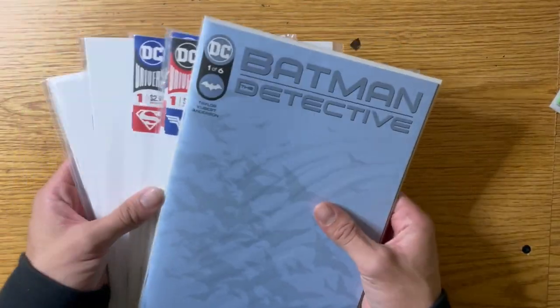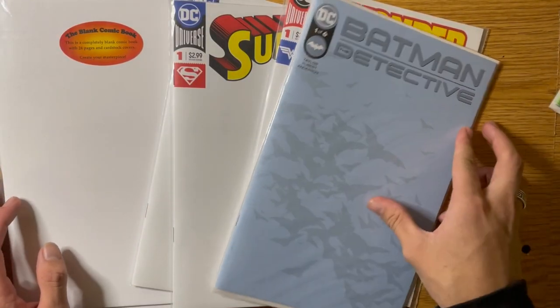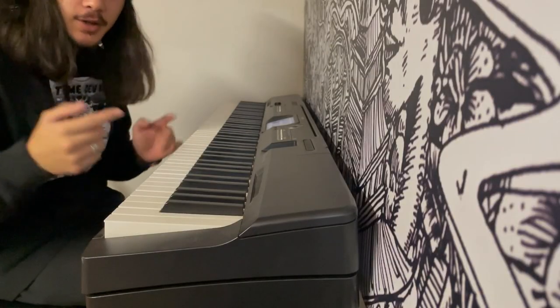Now it's time to decide what I'm going to be drawing on in this video. I finally decided on two comics: the Dream Love comic, which I'm going to hand embellish, and the Batman Detective comic, which I'll do with pen and ink. I've got a couple ideas for the Batman one and one idea for the Dream Love, but I'll figure out the rest while working on it. Let's get to it.